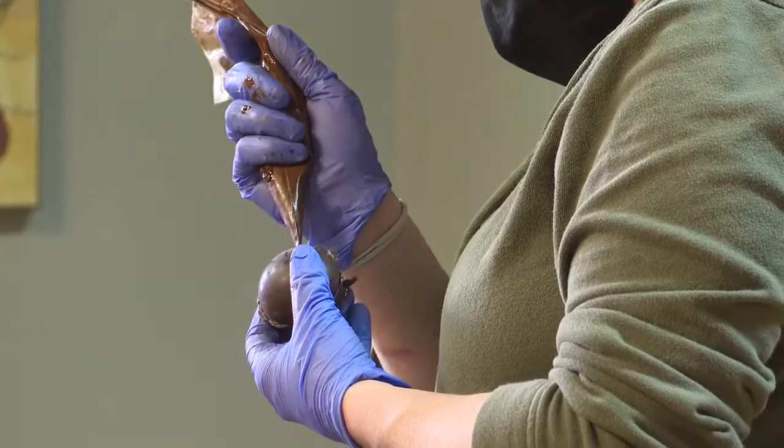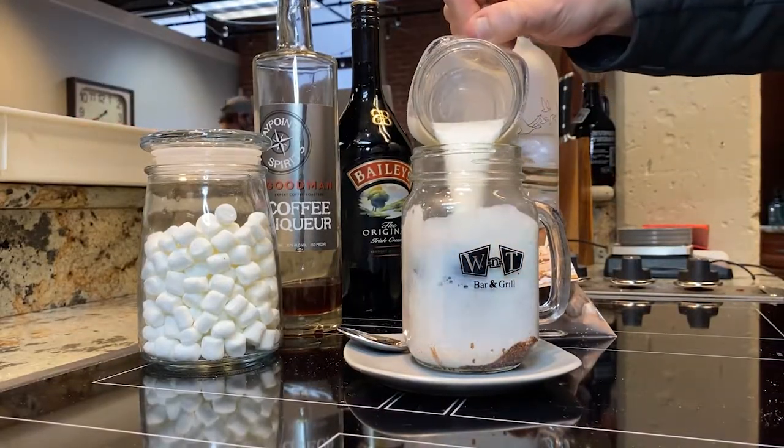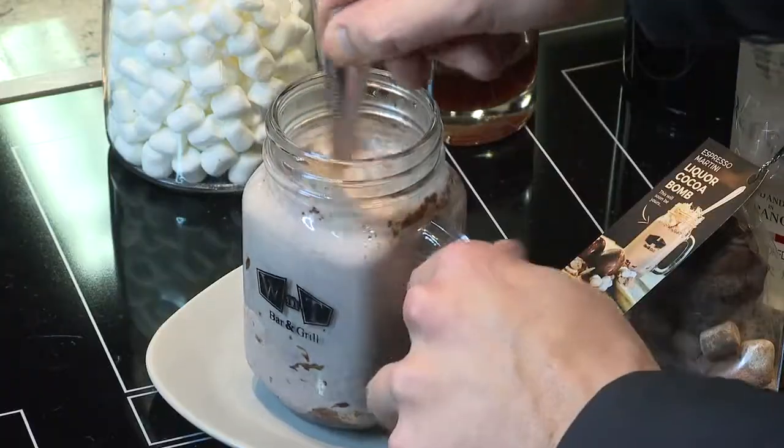They're complicated to make behind the scenes, but easy for you at home. Pour hot milk over the bomb, and in moments everything melts together.